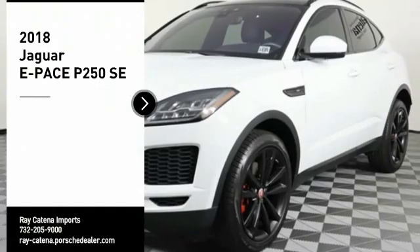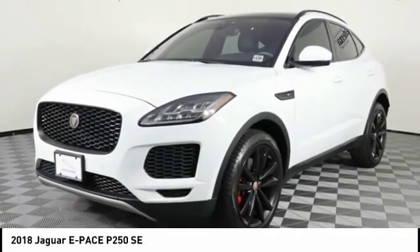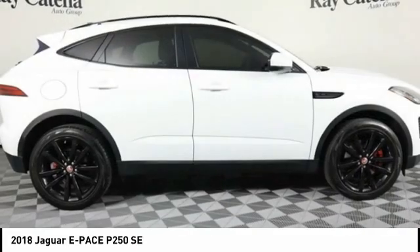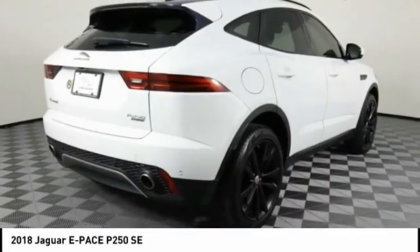We are pleased to show you the 2018 E-Pace. The Jaguar E-Pace Sport Utility Vehicle offers an athletic-looking exterior and technology that will impress. The E-Pace is a perfect blend of vast luxury in a compact SUV body.